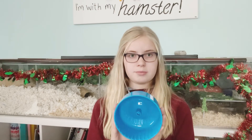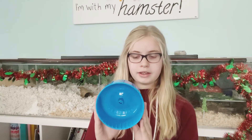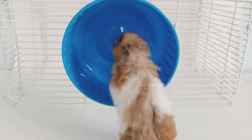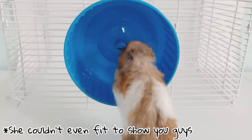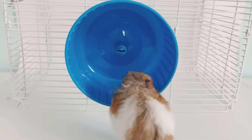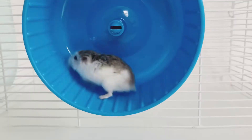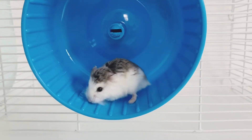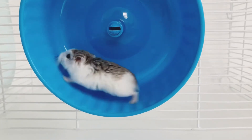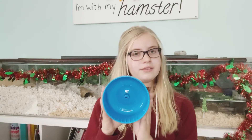I will insert a video clip of my Syrian hamster Angel trying this wheel. As you can see, it is way too small for her. Even for my Roborovski Sugar, you can still see a slight bend in her back. I would definitely stay away from five-inch wheels or less.